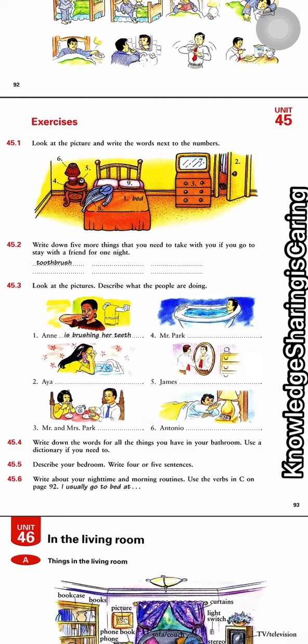Number five: describe your bedroom — write four or five sentences. So, what do you have in your bedroom? What does your bedroom look like? Is your bedroom big or small? Do you have a closet in your bedroom?